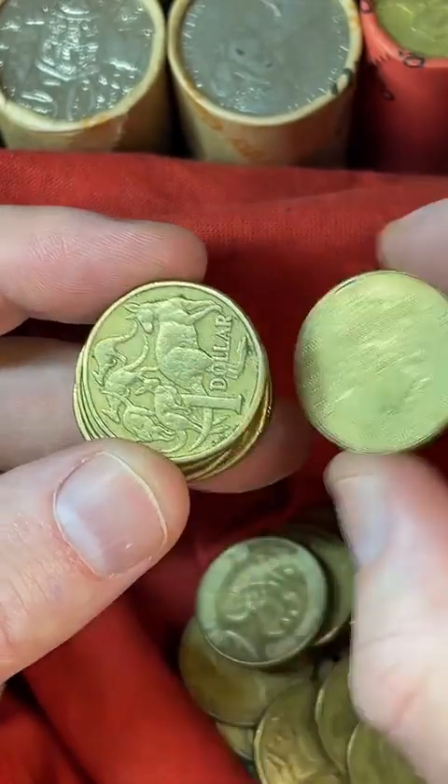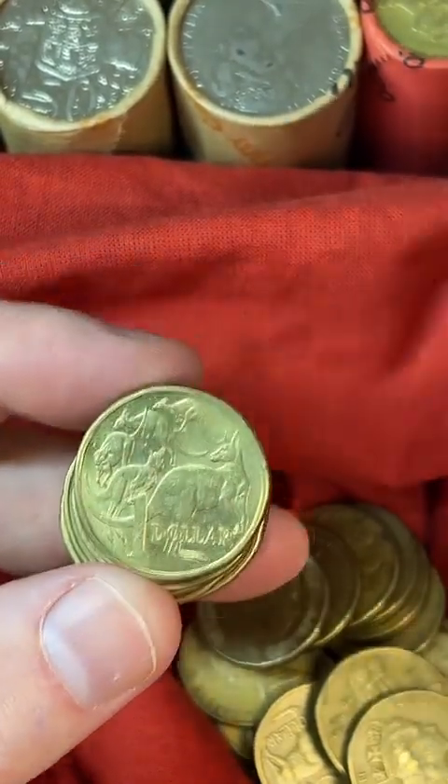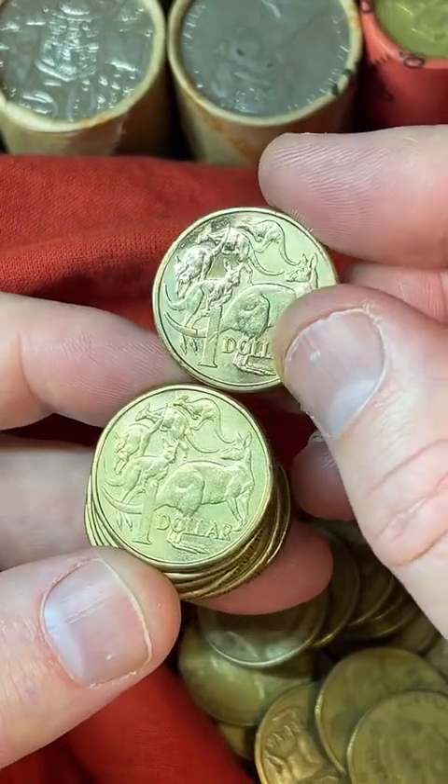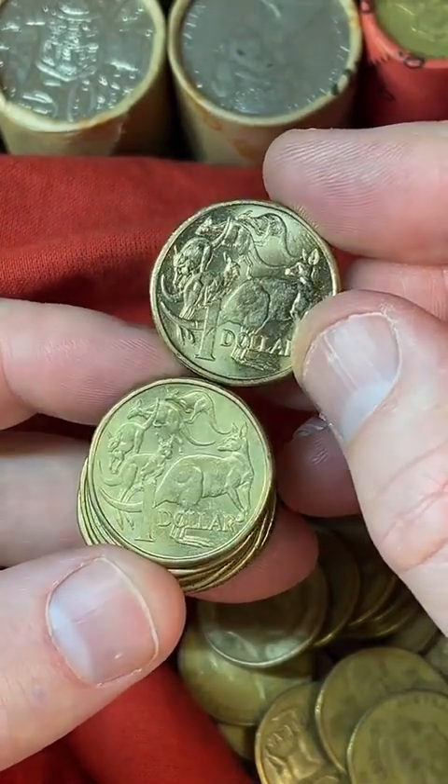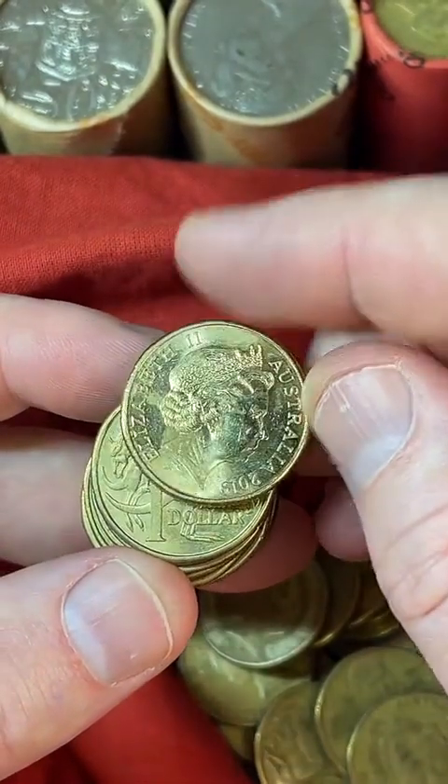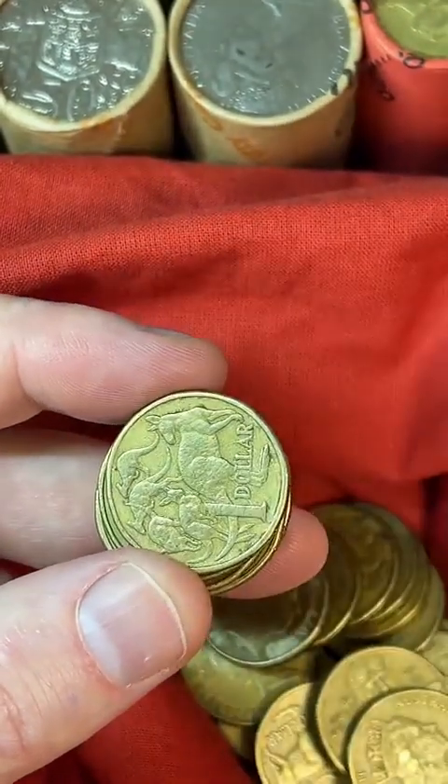So these are 2019 coins. The one on top has got a real luster — a real shining pop compared to the one on the bottom. I'll put that one aside.